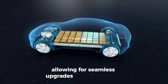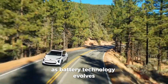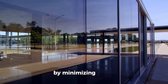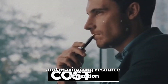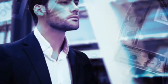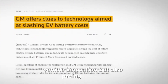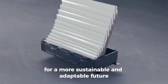This modularity enables General Motors to future-proof its electric vehicles, allowing for seamless upgrades or replacements as battery technology evolves. Furthermore, Altium's modular design enhances sustainability by minimizing waste and maximizing resource utilization. By embracing flexibility and modularity, General Motors is paving the way for a more sustainable and adaptable future in transportation.